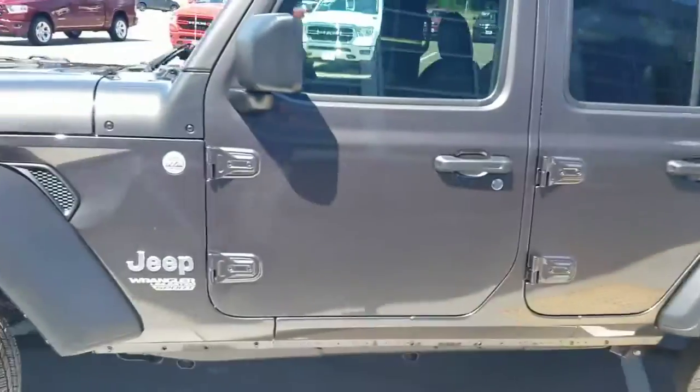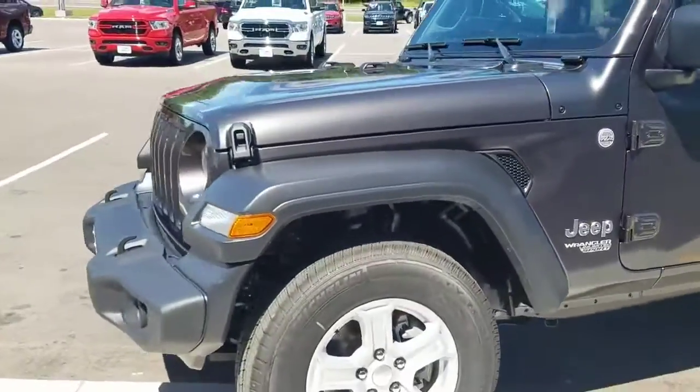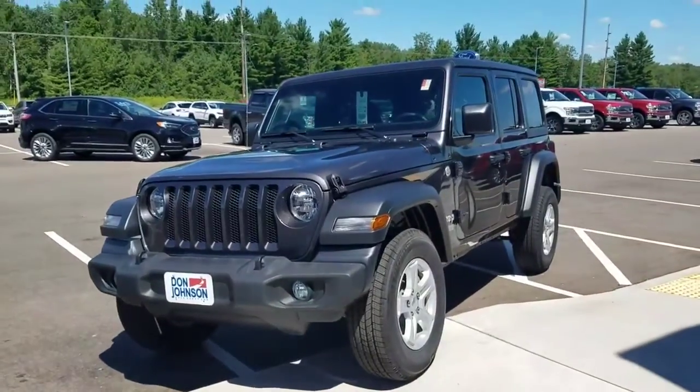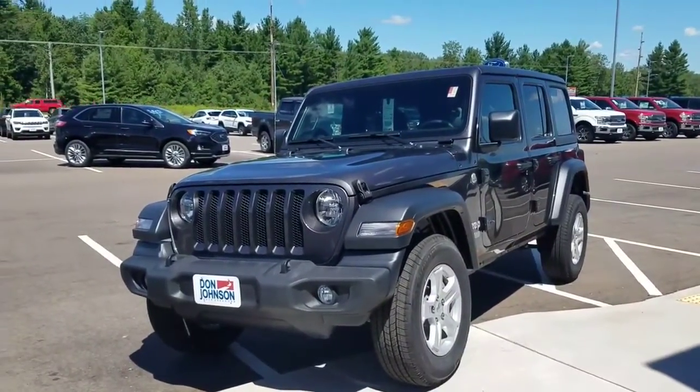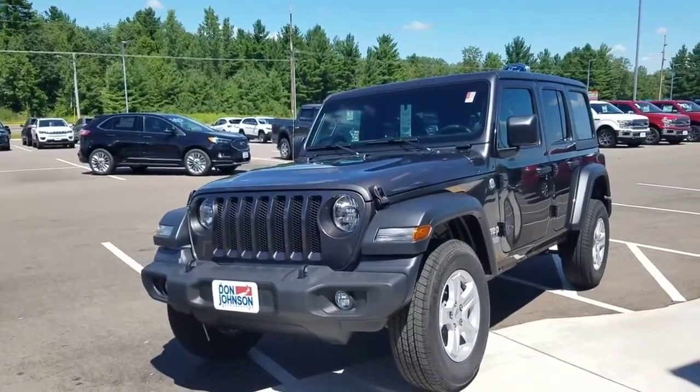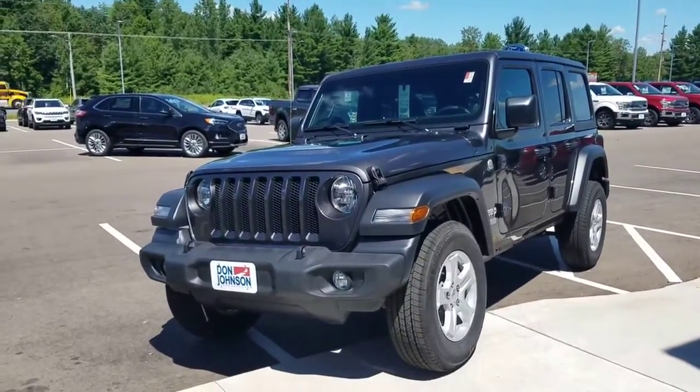If you have any questions on this beautiful Wrangler, would like to come in, take a look, take a test drive, or check out any of our other Jeep products that we have on the lot, feel free to stop on in or give me a call. This is Jonathan with Don Johnson Motors. You can reach me at 715-475-1721.